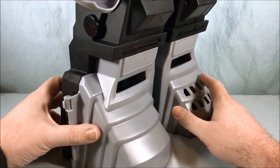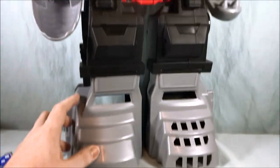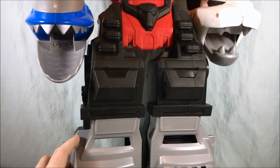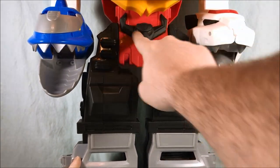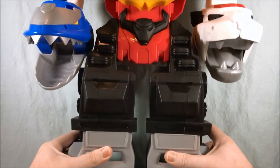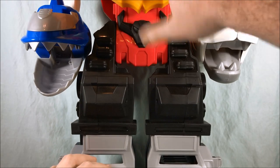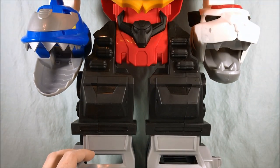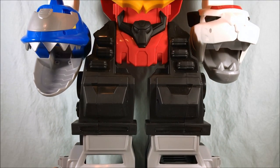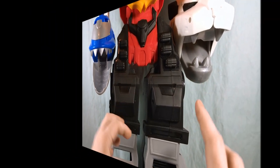So that's kind of it for features in the robot mode. You have the chomping of the two hands, the bull head painted on the chest, the two feet that open, the two chomping hands, the lights and sounds in the chest, and then the two shoulders that open. That's kind of it. But now we'll take a look at the lion transformation.